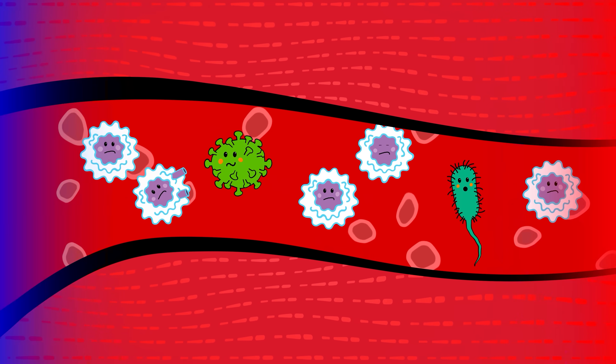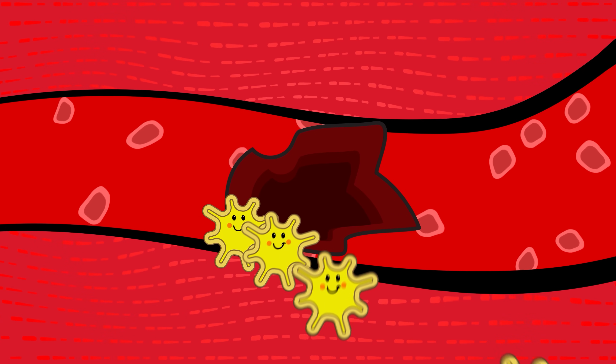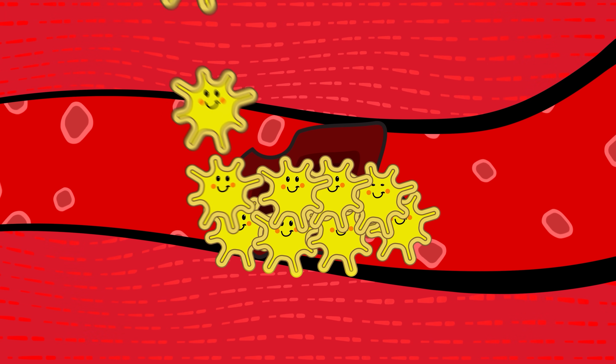White blood cells are like security patrols that protect the body from viruses and bacteria infections. Platelets are in charge of repairing damaged tissues and wounds throughout the body — they are like mini bricks that cover the holes in the walls of our body's cells.